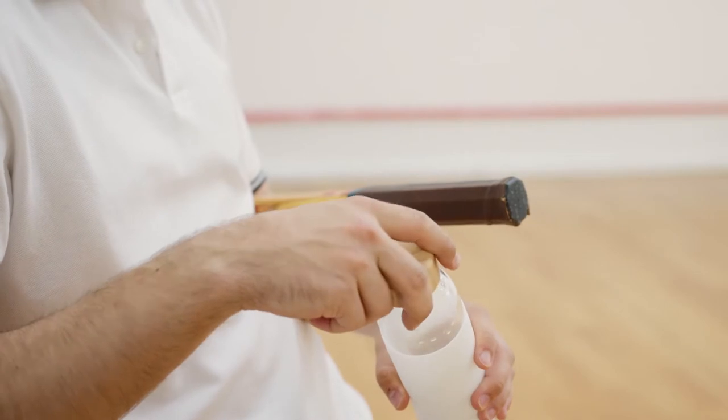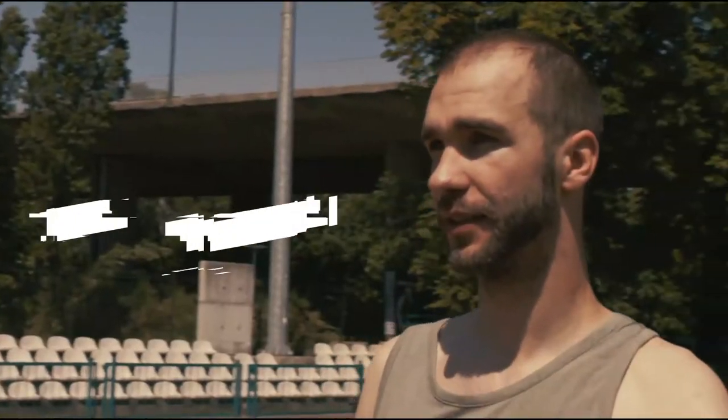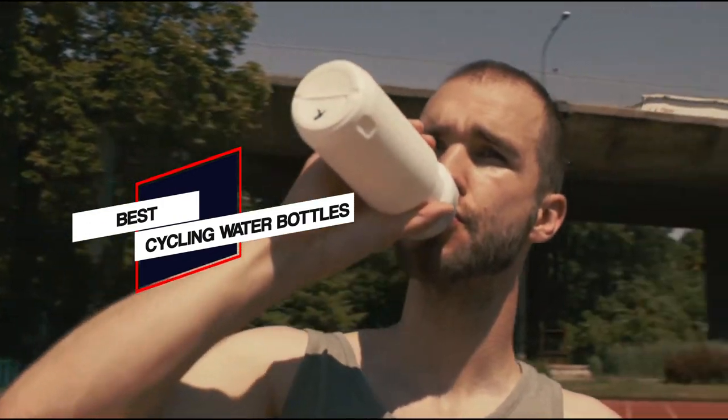We've rounded up our pick of the best cycling water bottles to keep your fluid intake up on every ride, as well as guiding you through how to pick your ideal hydration station. So let's go. Number 1.